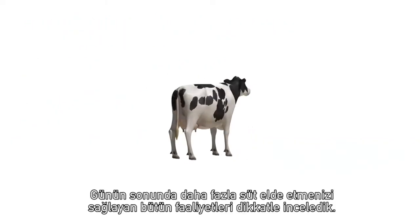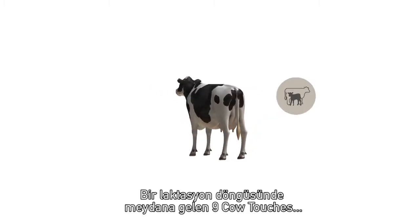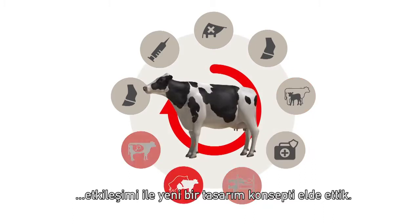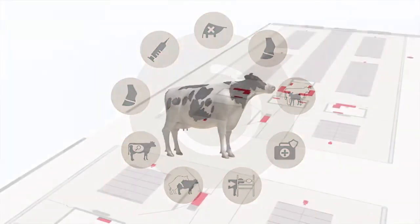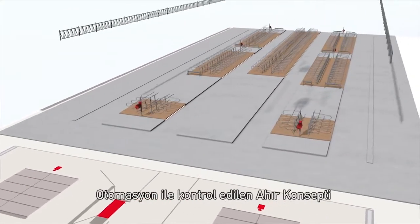We looked carefully at all activities which lead to more milk in the tank. Based on nine cow touches during a lactation, we came to a new design principle. And this is how it works: the automated barn concept.